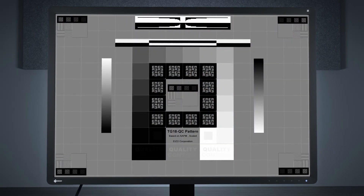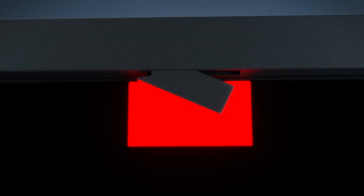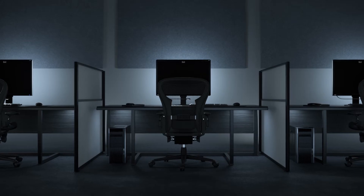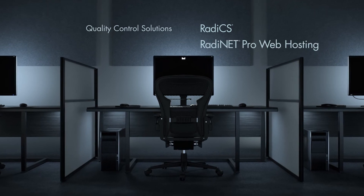ASO's quality control software and integrated front sensor built into the bezel automates quality control maintenance for peace of mind. The sensor calibrates to DICOM part 14 to ensure consistent grayscale tones and can be managed via client or web-hosted solutions.